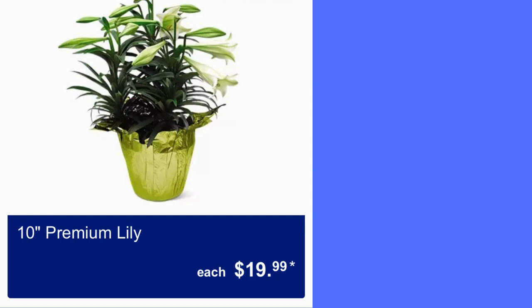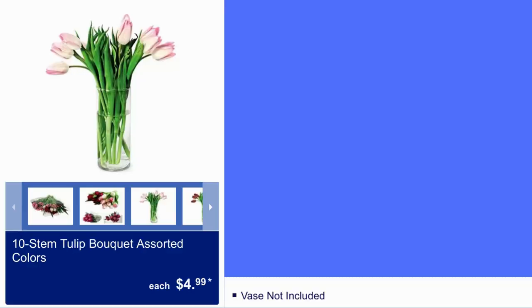10-inch premium lily for $20. Here we have a 10 stem tulip bouquet in assorted colors for $5, and the vase is not included. Stems only are $4.99.